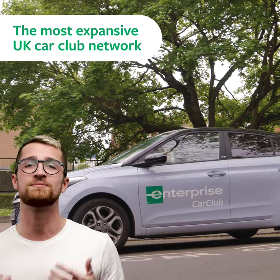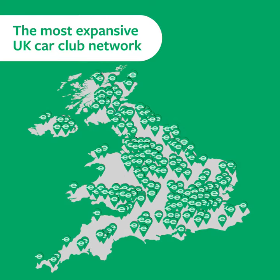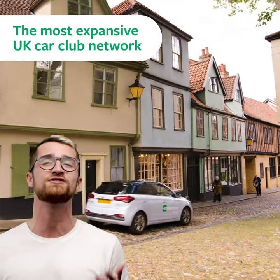4. Enterprise Car Club membership gives you access to the most expansive UK car club network, with vehicles in more towns and cities than any other. With wheels in the Highlands, Cornwall, Wales to Norfolk, we've got you covered.